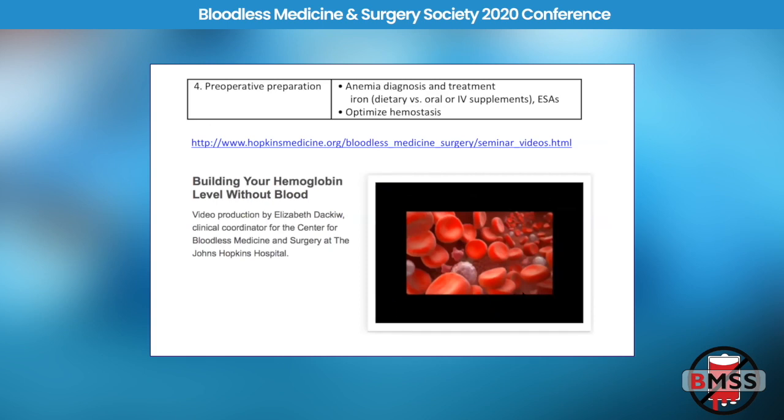Number four: preoperative preparation. Everybody knows the importance of treating pre-op anemia, but it's not as easy as it seems because you need to know who to treat and how aggressively. For example, if you're coming for a thyroidectomy where you'll lose about a tablespoon of blood, you don't have to be aggressive. But if you're coming for a Whipple for pancreatic cancer, the blood loss can be pretty dramatic and you have to get more aggressive. We made a little video about building your hemoglobin level without blood — simply increasing iron intake in your diet can be helpful.